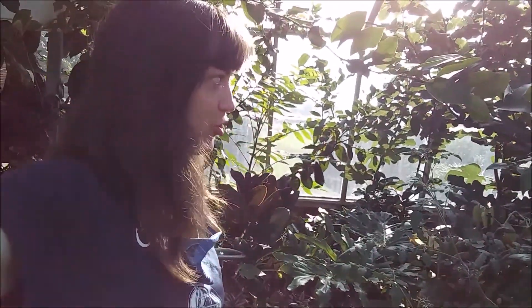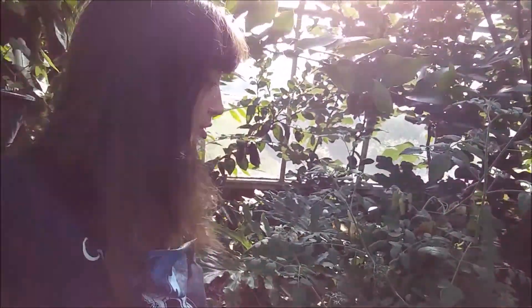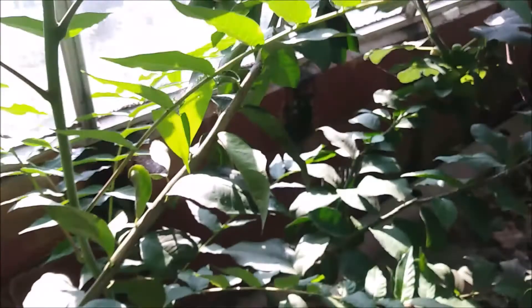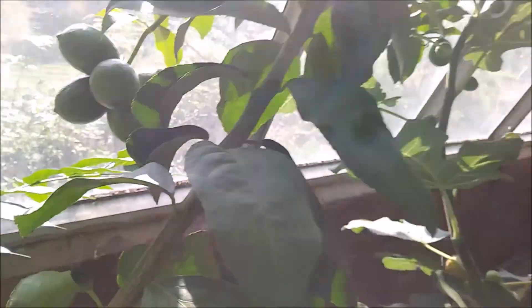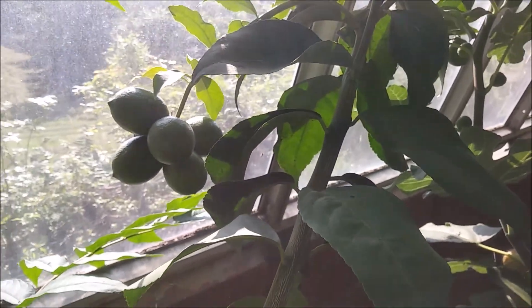Hello everybody! I'm just a bird among the trees, and I am back on campus in my unofficial office, the greenhouse. Everything is growing very beautifully. There are lemons growing on the lemon tree back by the window. Beautiful lemons growing on the lemon tree. Very, very nice.